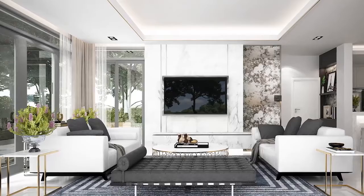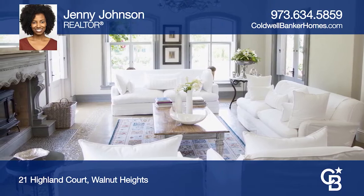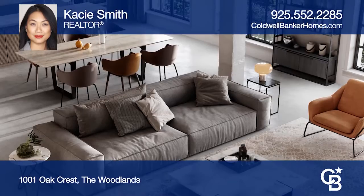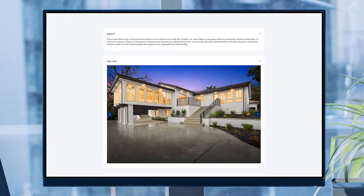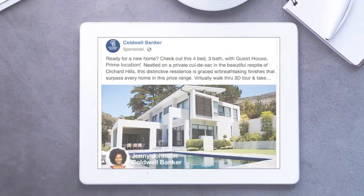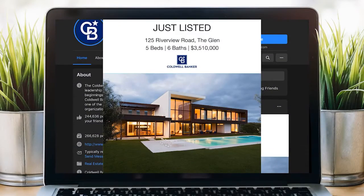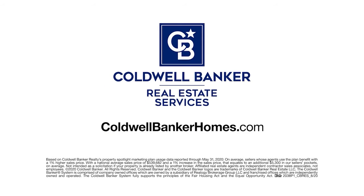Sell your home for more. Homes using Coldwell Banker's Property Spotlight Marketing Plan achieve a higher sales price, which could mean more money in your pocket. Your home will be expertly showcased in a property tour, dedicated property website, online advertising, targeted emails, social media posts, and more. So it shines, and it sells for more. Let us put the spotlight on your home. Visit ColdwellBankerHomes.com today.